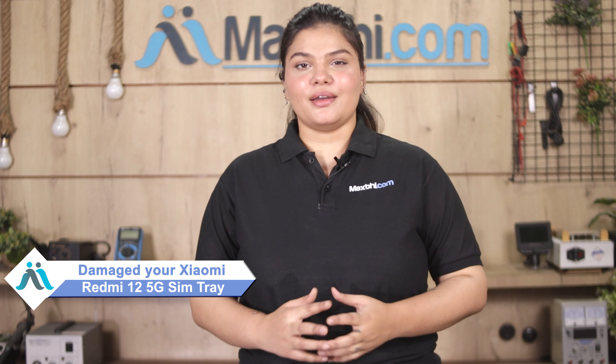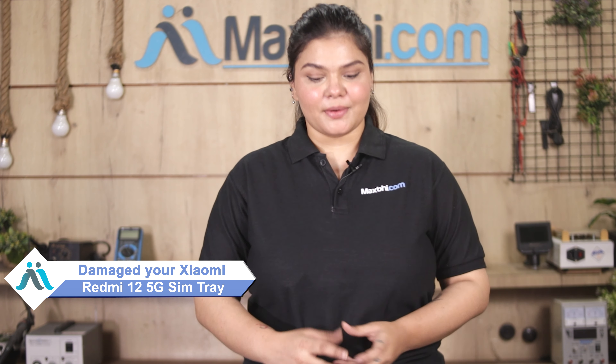Hi friends, this is Lucky from Maxp.com. Friends, why have you damaged the Xiaomi Redmi 12 5G SIM tray? Worried about the higher repair cost of your smartphone? Don't worry.